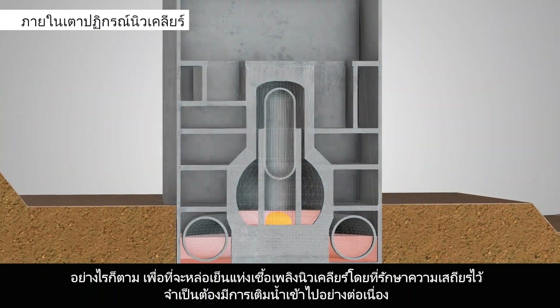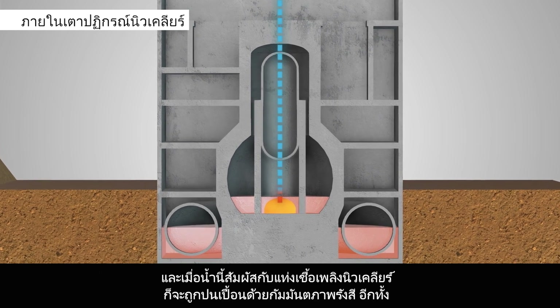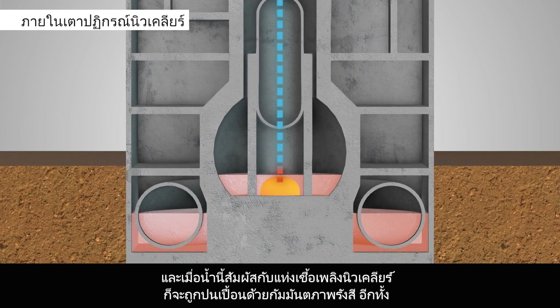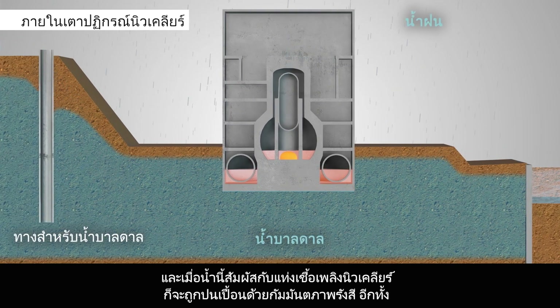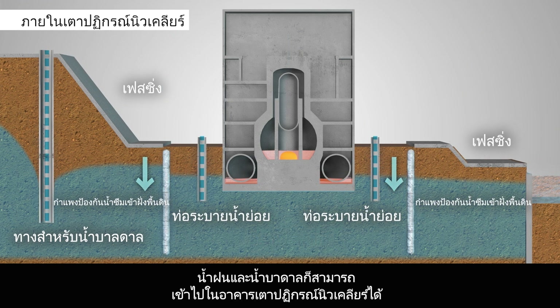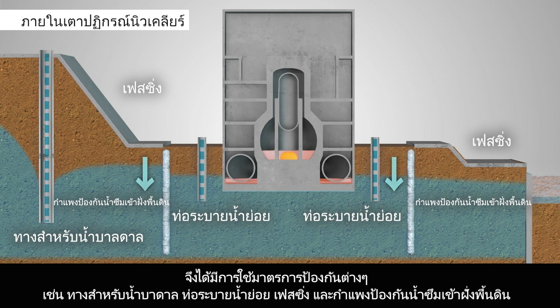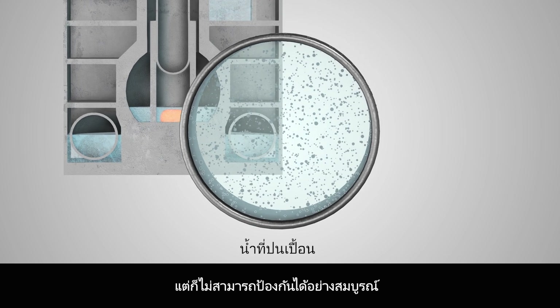However, in order to cool the nuclear fuel debris and keep it stable, water must be added continually. When this water comes into contact with the nuclear fuel debris, it is contaminated with radioactive material. Rainwater and groundwater can also enter the reactor buildings. Various prevention measures, such as groundwater bypasses, sub-drains, facing, and land-side impermeable walls, have been implemented. These measures help control the production of contaminated water, but they cannot prevent it completely.